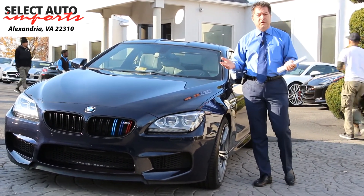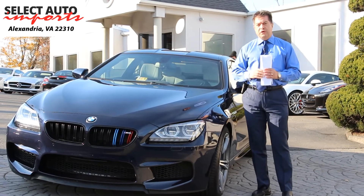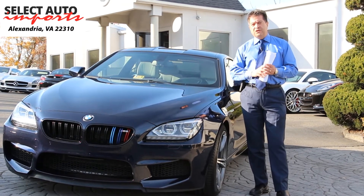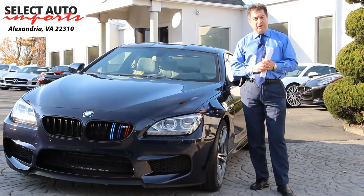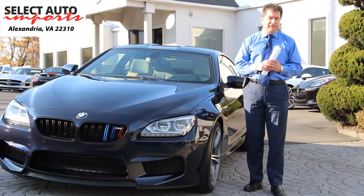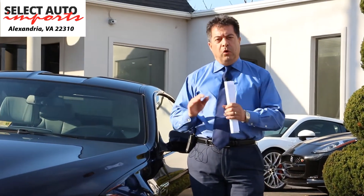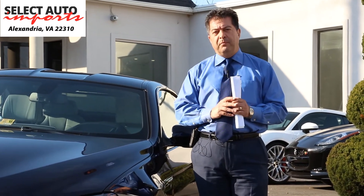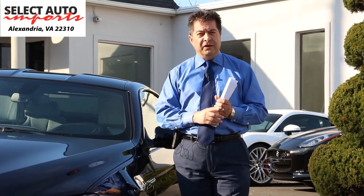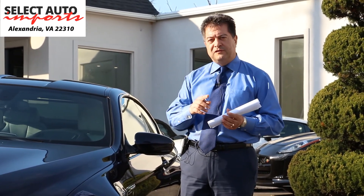We look forward to speaking with you and answering any questions you may have regarding this gorgeous car or any of our other highline luxury imports here at Select Auto Imports in Alexandria, Virginia. Our sales department can be reached at 703-971-9100, or myself, Robert Summery, at 703-898-4994. As always, when it comes to purchasing a BMW — the ultimate driving machine — select quality, select value, select Auto Imports in Alexandria, Virginia. Thank you for watching, till next time, bye.